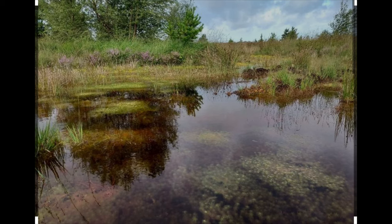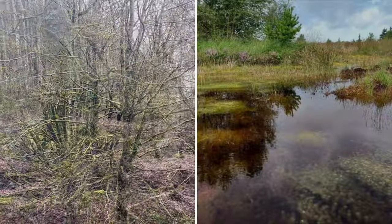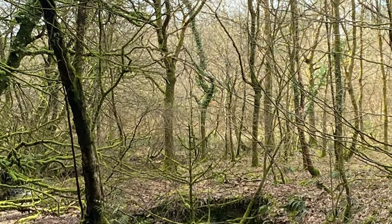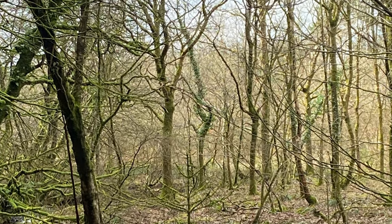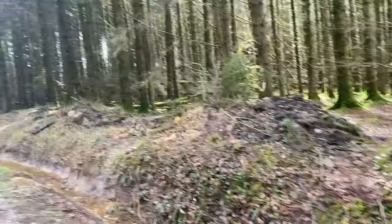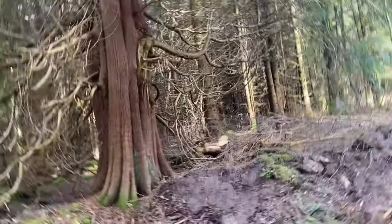Sphagnum moss can be very dangerous. Like in Dartmoor, there are stories of people that have ridden across them and disappeared. Some sphagnum moss bogs were deep enough to swallow men and horses.